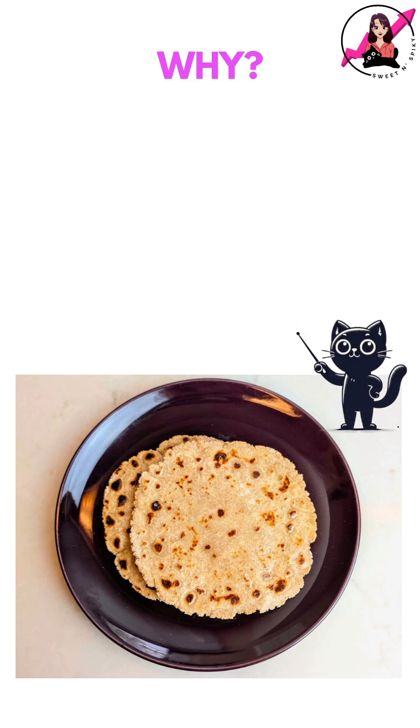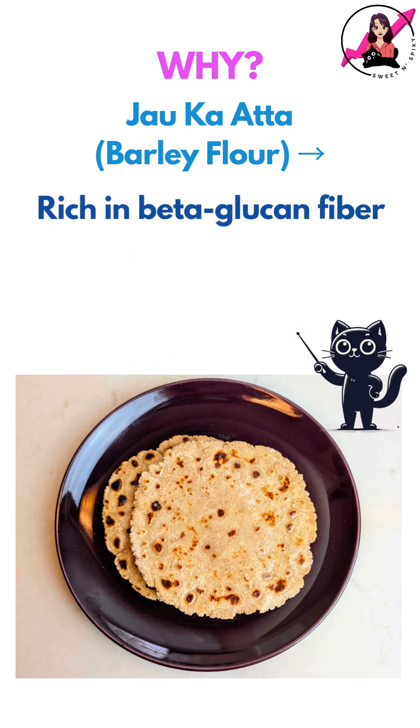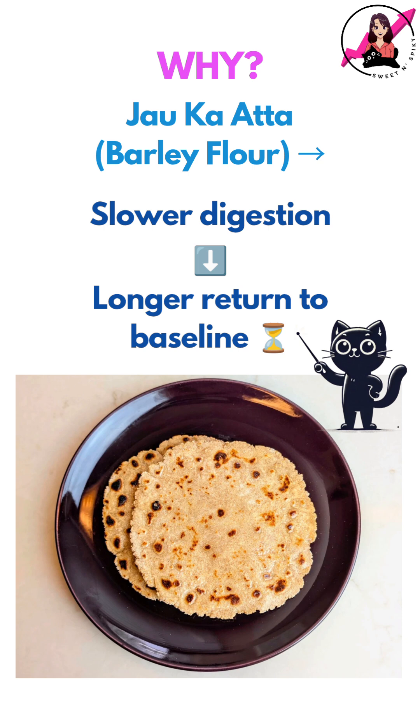So why did this happen? Barley has a much lower glycemic index than most grains, leading to a slower, more stable rise in blood sugar levels. It is also rich in beta-glucan, a type of soluble fiber that slows digestion and blunts glucose spikes. That slower digestion may also explain why my levels took a bit longer to return to baseline.